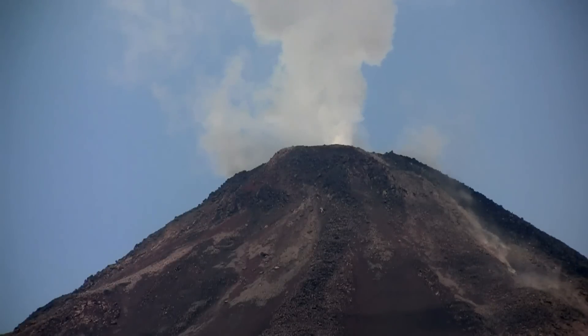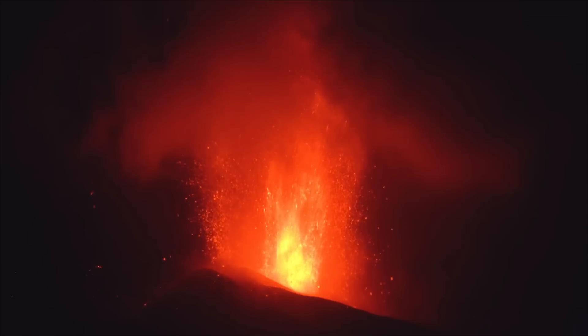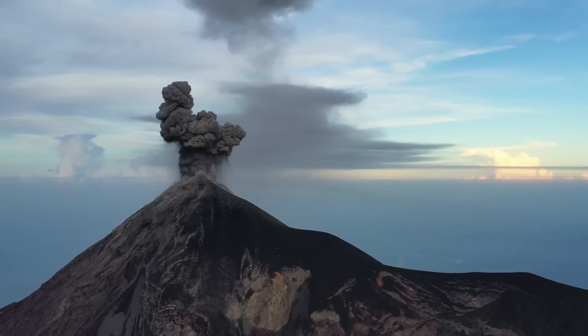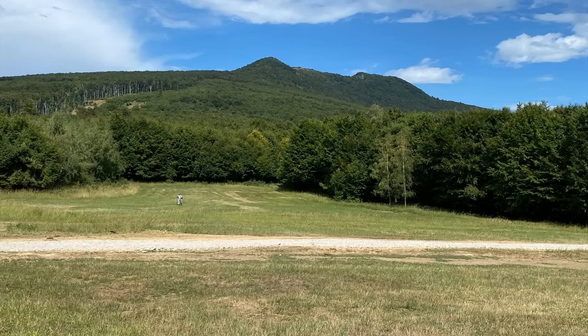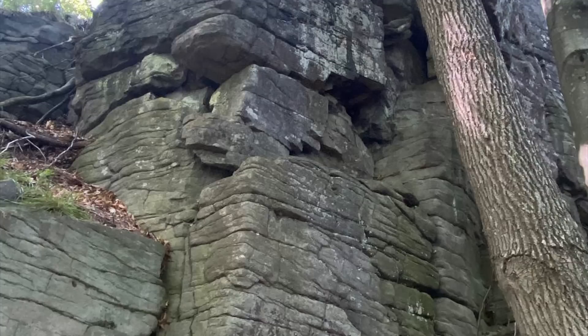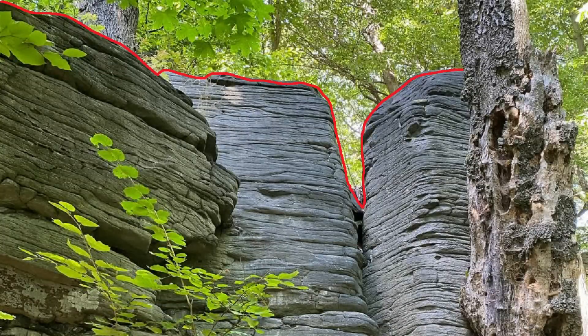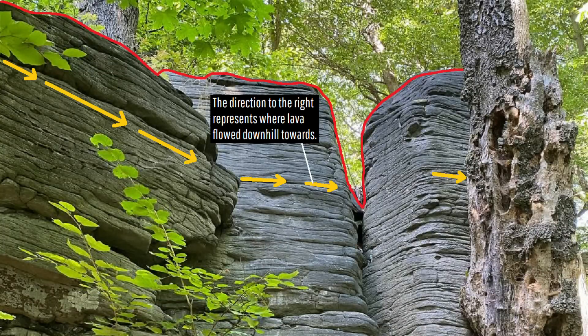Fast forward 200,000 years and 5 great stratovolcanoes, each measuring 10 to 15 kilometers wide, had been constructed, largely from a combination of strombolian and less common volcanic eruptions. If you were to walk around any of these volcanic remnants in the Vihorlat Hills today, you would find numerous pillars and boulders of layered gray andesitic lava flows. While most of these horizontal fractures formed long after the lava cooled, they can help show us which direction the lava was flowing, which, as an example, moved from left to right in this image.